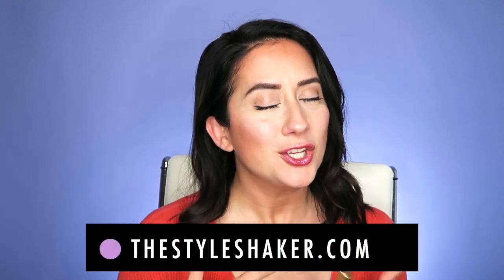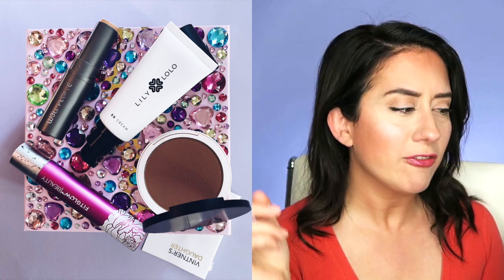Hey everybody, welcome back to the channel. I'm Brick, creator of the StyleShaker.com, your guide to green beauty. I'm back with another product review straight from the mystery box. Everything that you suggest to me using the link below gets put on a list and randomly selected — sometimes not randomly because I really want to try it out faster.